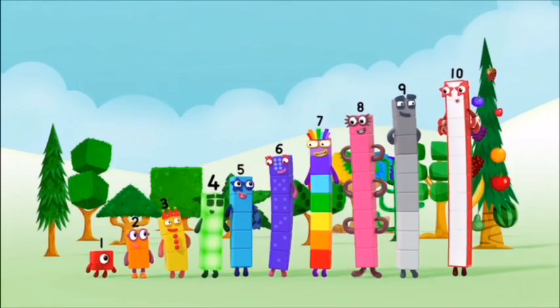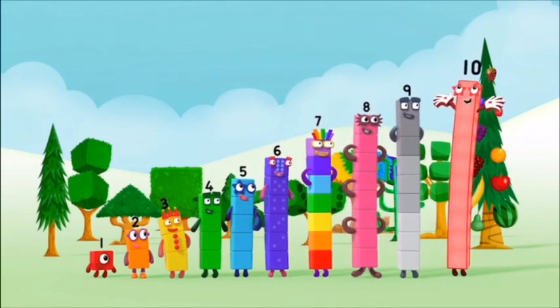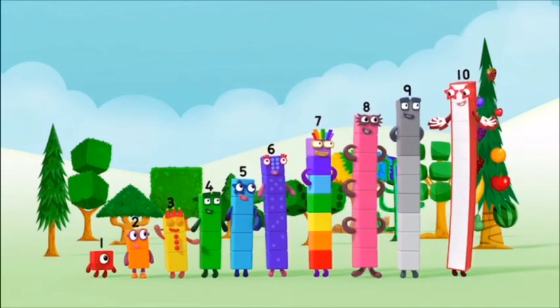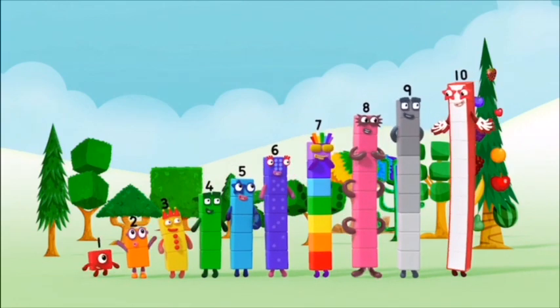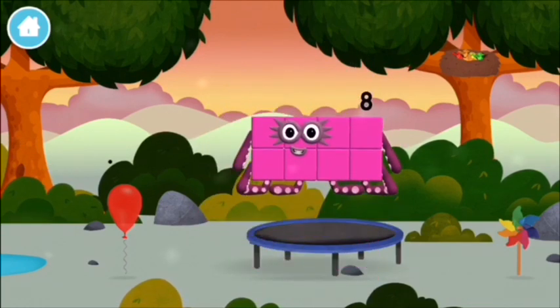One! Two! Three! Four! Five! Six! Seven! Eight! Nine! Ten! Yay! Hooray! Hooray! Yay! Hooray! Hooray!